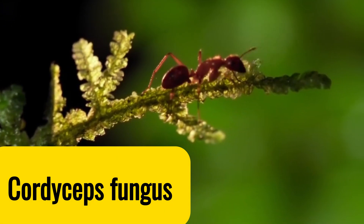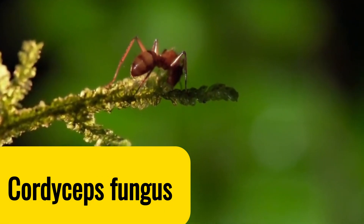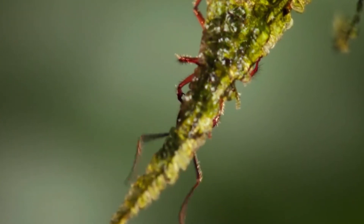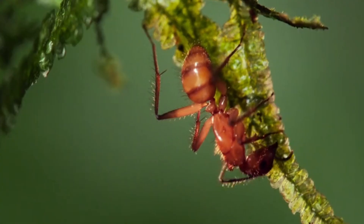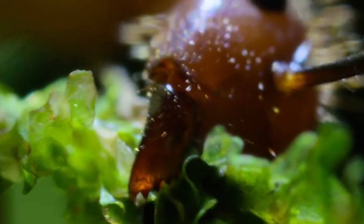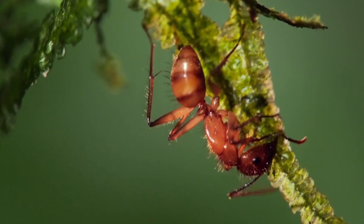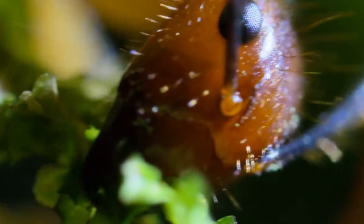The ant has now become a puppet. Controlled by an invisible rope, he climbs to a high place. After climbing to the highest point, the true monarch forces him to use his jaws, biting the stem of plants to hold the body in place.